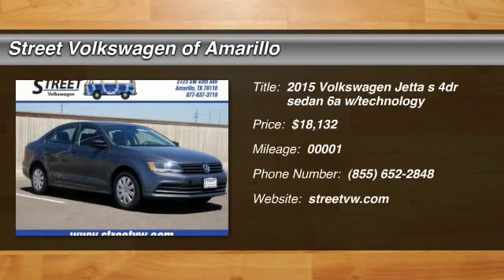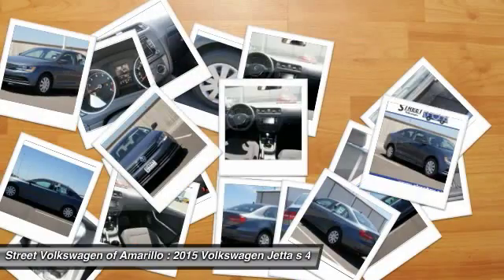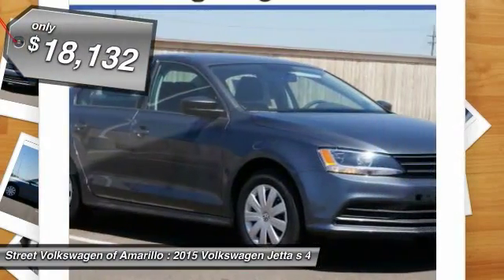The 2015 Volkswagen Jetta. The Jetta is a premium car that is family-friendly with a great price. Agile and confident handling. Priced below $20,000.